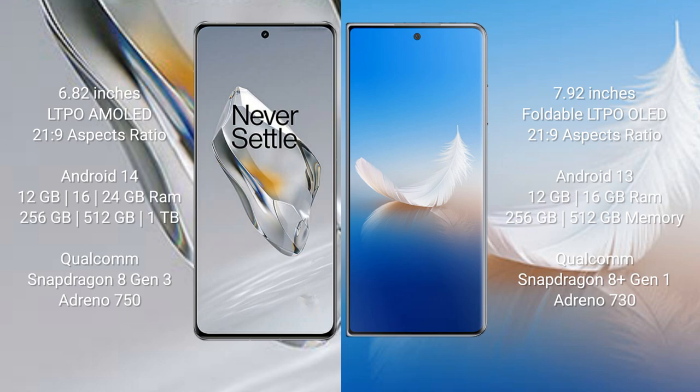Honor Magic VS2 runs on Android 13 operating system. It comes with 12GB or 16GB RAM and 256GB or 512GB internal storage, powered by the Qualcomm Snapdragon 8 Gen 1 processor with Adreno 730 GPU.